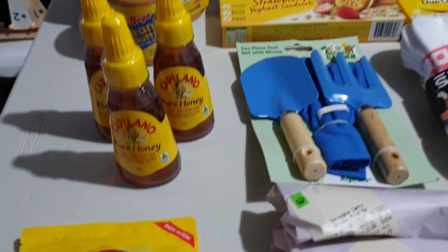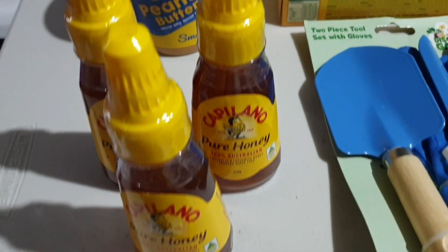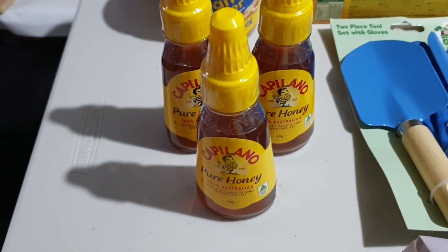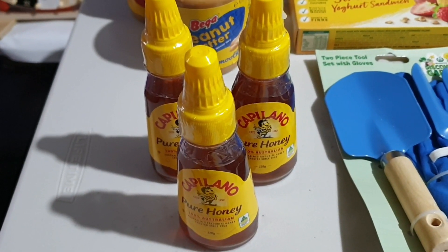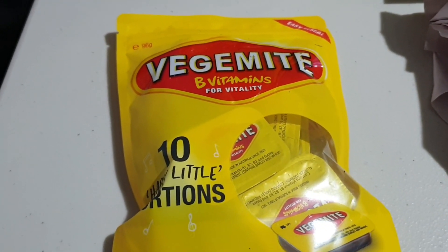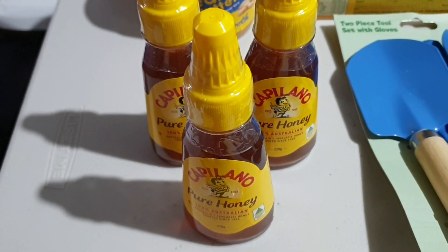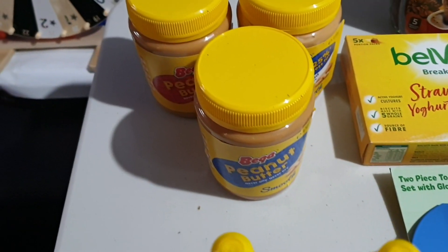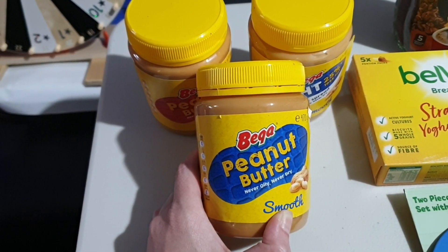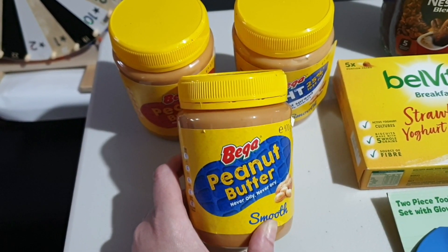With the bonus products, you guys are allowed to get three of the participating brands per transaction. So for example, for the Vegemite, you guys would be able to purchase three of them if you so wish — just like we did with the Capilano honey and also the peanut butter. These are actually on sale for half price this week — it's the very first day of the sale, half price.